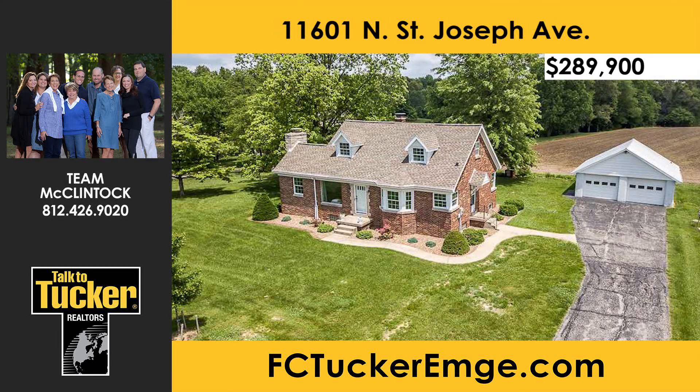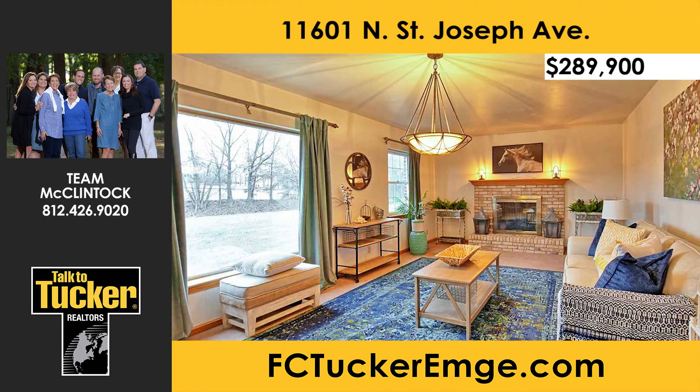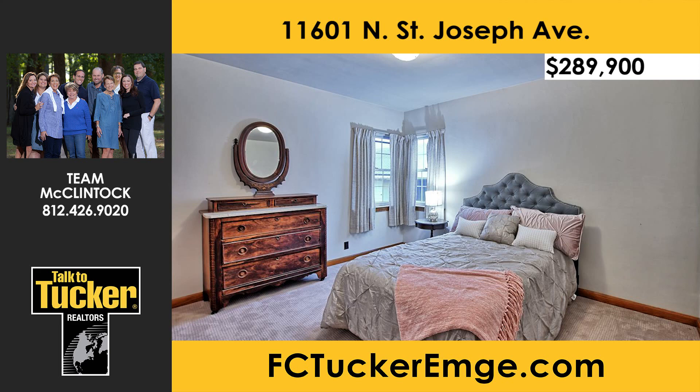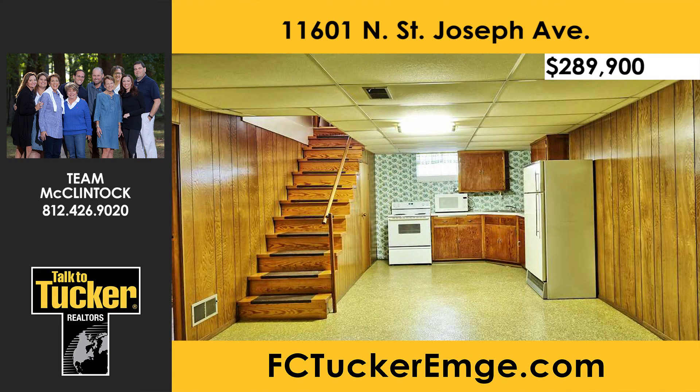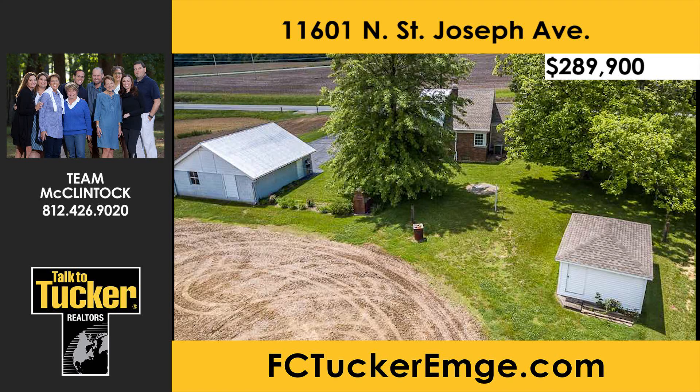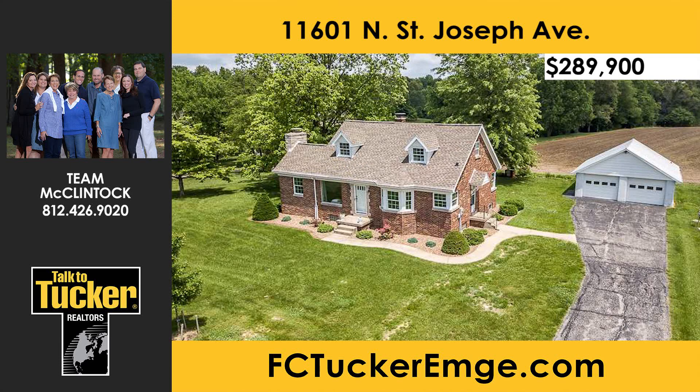This immaculate four-bedroom, one-and-a-half-bath home sits on six acres in a tranquil setting in a desirable northwest location. Features include new carpet in the living room and bedrooms, a living room with a fireplace and picture window, French doors separating the eat-in kitchen from the living room, lots of closets including a cedar closet, and many updates. The finished basement includes a family room and a second kitchen with appliances. The two-car detached garage features a concrete floor, two overhead doors, and a floored storage attic. A convenient shed provides storage for lawn care equipment. Schedule a showing today. Talk to Team McClintock at 812-426-9020.